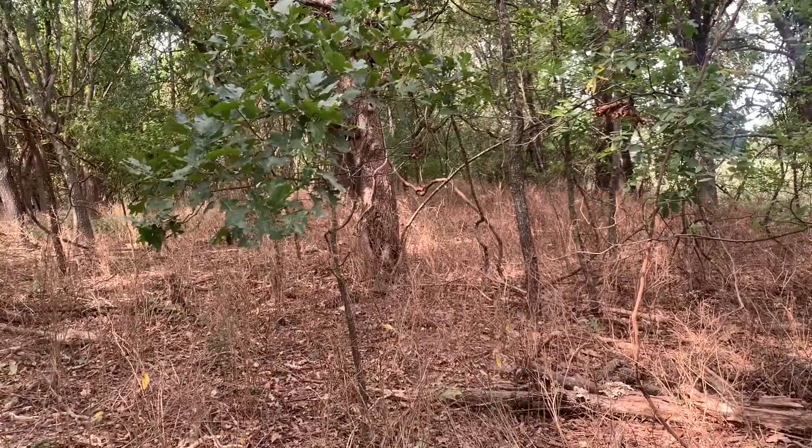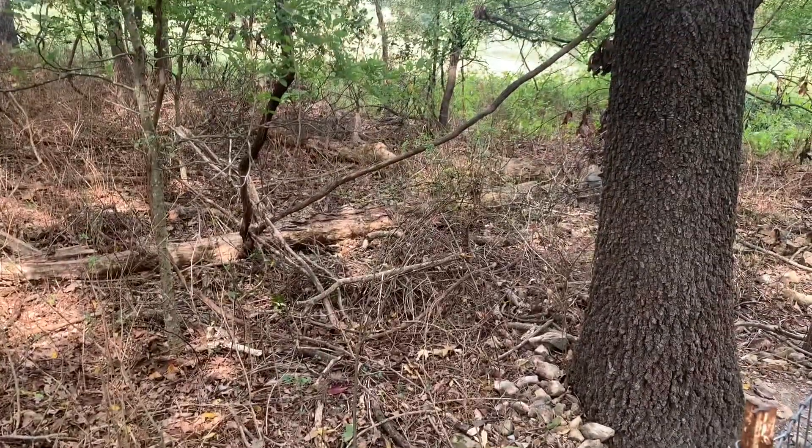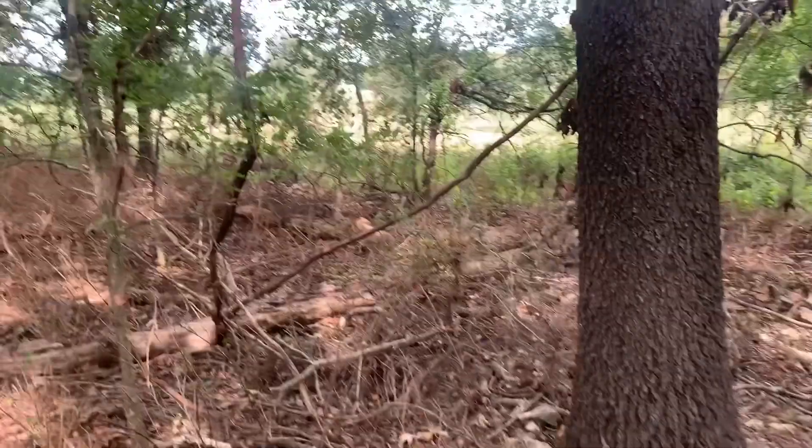I can walk all the way across this — they've stripped this pasture down and they are about ready to be moved. Folks, if you think that sheep can't clear brush for you, then you're just mistaken.